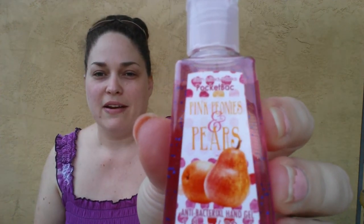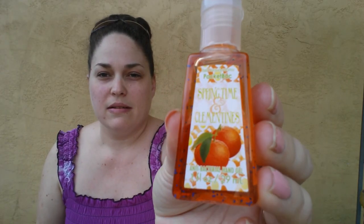I also got Pink Peony and Pears, Springtime and Clementines — I always keep one of these in my purse, so I like to get stocked up on these. Before the coupon they were on sale five for five. Then I got two of the Copacabana Coconut.